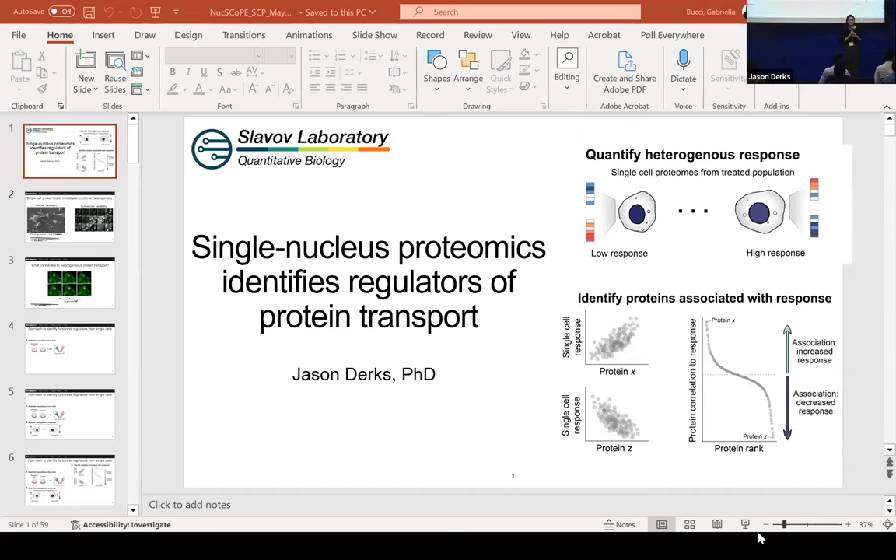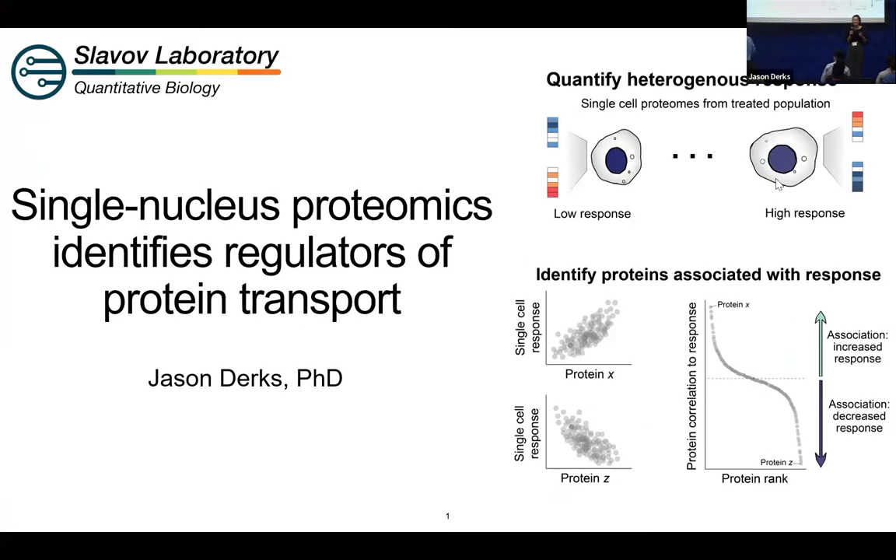So today I'm going to be introducing the next speaker, Jason Dirks. Jason recently joined PTI as a senior scientist. Prior to joining PTI, Jason completed his PhD and postdoctoral studies in this lab at Northeastern University. During his PhD program, Jason helped develop Plex DIA, which is a computational and experimental framework for increasing the throughput of LC-MS measurement through multiplexing. In his postdoctoral research, he applied Plex DIA to single nuclei. Welcome, Jason.